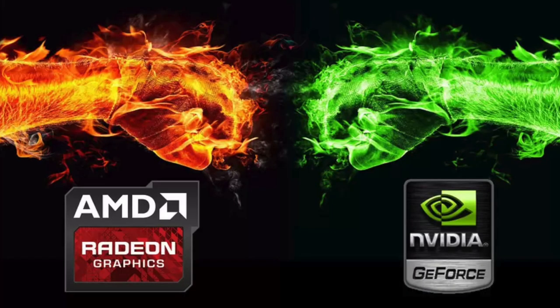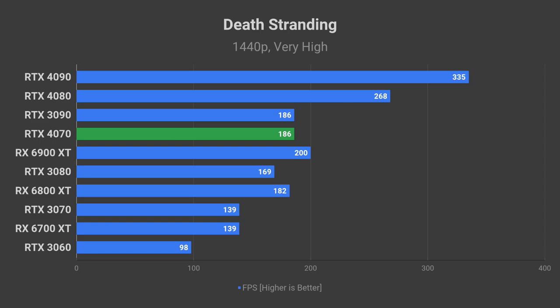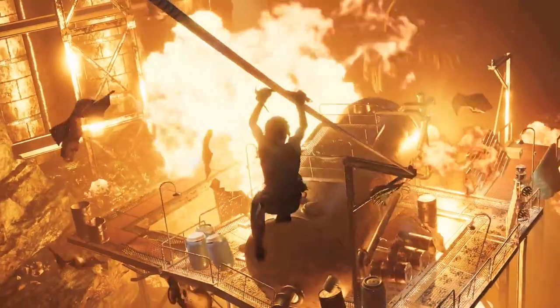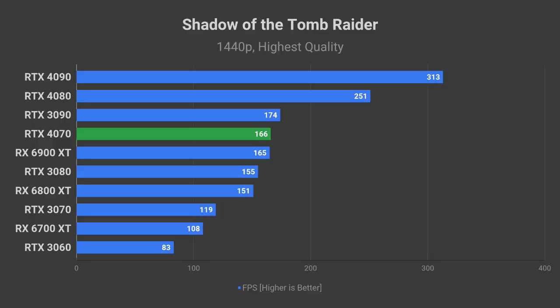But there will always be the odd game that performs like this — it goes both ways. The RTX 4070 should get close to 100 FPS in Watch Dogs Legion on ultra preset. It will be a treat to play Death Stranding at 186 FPS average at 1440p. Horizon Zero Dawn will provide a smooth experience with over 140 FPS. And last but not least, Shadow of the Tomb Raider at 166 FPS using the highest quality preset.